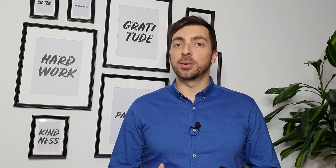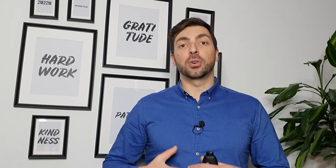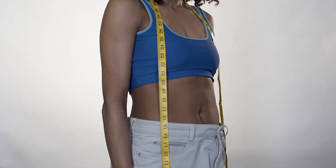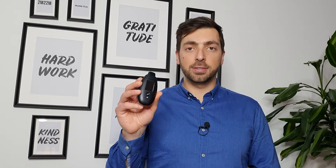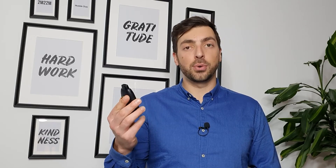You start burning body fat, your mental clarity improves, your autophagy gets triggered, and so on. So we definitely want to get into ketosis as often as possible if our goal is, for example, to lose weight. But how do we know if we are in ketosis? You measure the ketone levels in your blood, or in this case in your breath. So let me cover how you can use this small device to actually measure ketones and understand how deep you are in ketosis.